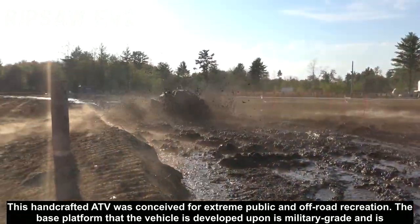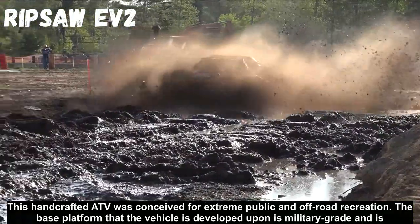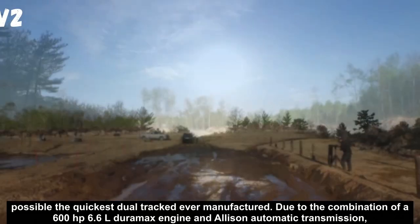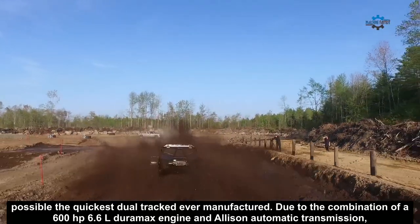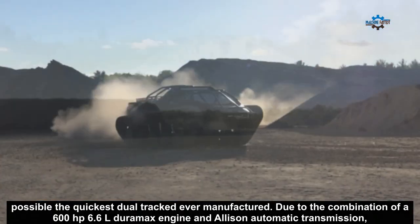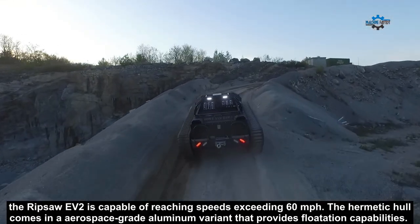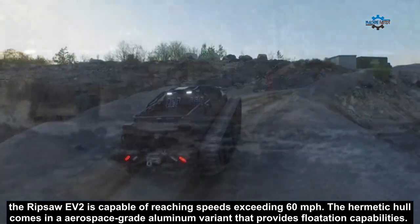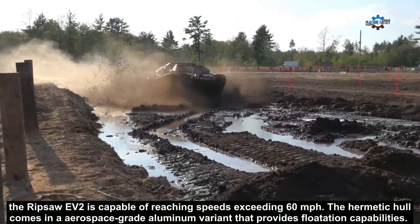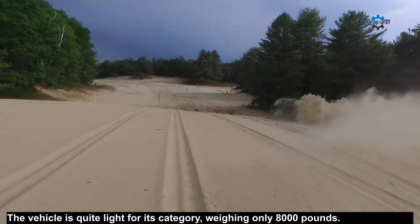This handcrafted ATV was conceived for extreme off-road recreation. The base platform that the vehicle is developed upon is military-grade and is possibly the quickest dual-track ever manufactured. Due to the combination of a 600hp 6.6L Duramax engine and Allison automatic transmission, the Ripsaw EV2 is capable of reaching speeds exceeding 60 mph. The hermetic hull comes in an aerospace-grade aluminum variant that provides flotation capabilities. The vehicle is quite light for its category, weighing only 8,000 pounds.